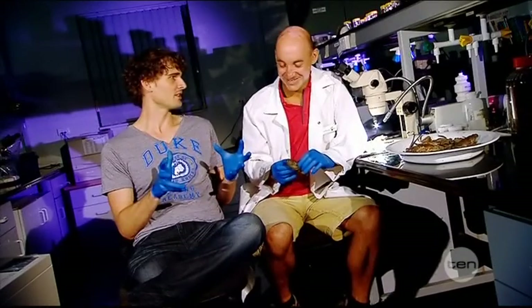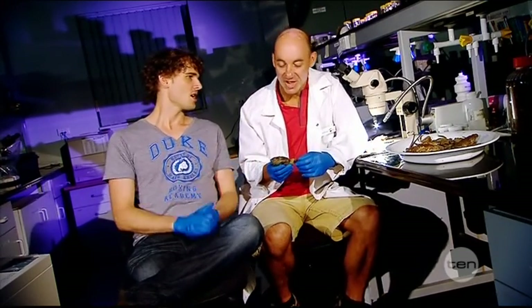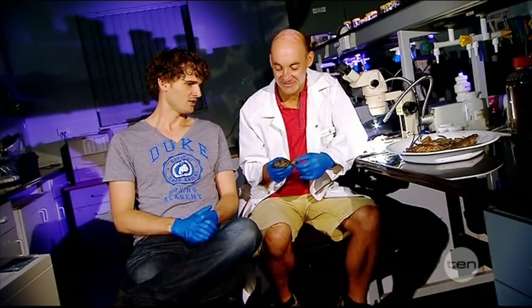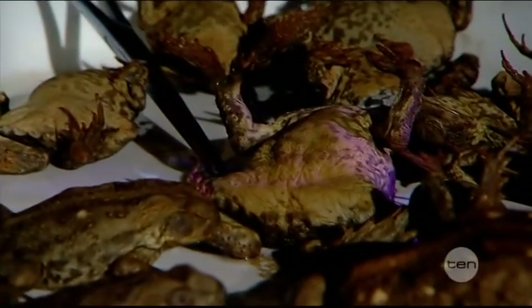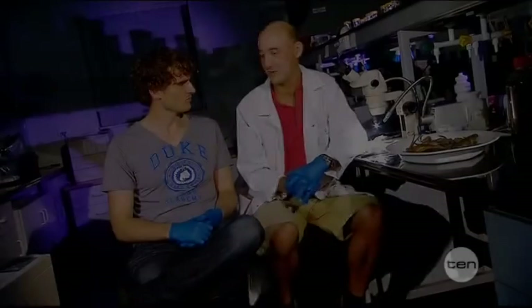Unlike some mutants in the movies that have superpowers which are quite beneficial, these mutations aren't so helpful. They don't have superpowers — they're really a hindrance to their survival. The severe ones don't survive through to adulthood, and they're not going to evolve, so we're not going to have mutant toads taking over the planet, so to speak.